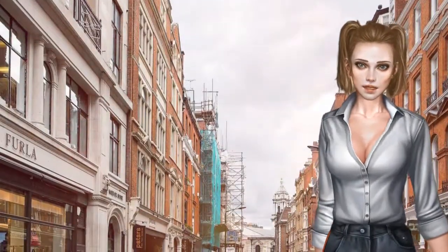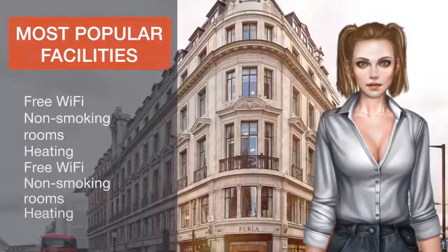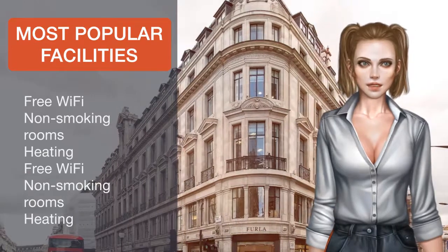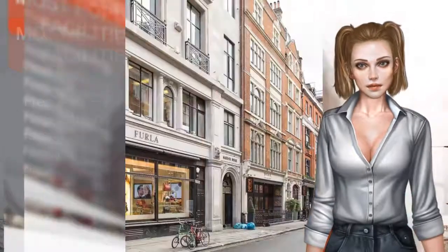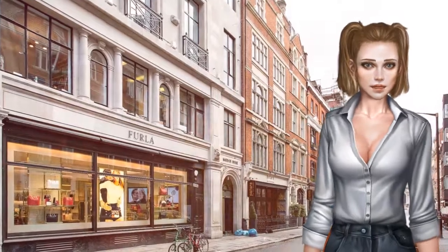Piccadilly Circus is 1.1 kilometers from the apartment, while Queen's Theatre is 1.4 kilometers from the property. London City Airport is 16.1 kilometers away. Westminster Borough is a great choice for travelers interested in shopping, parks and city walks.